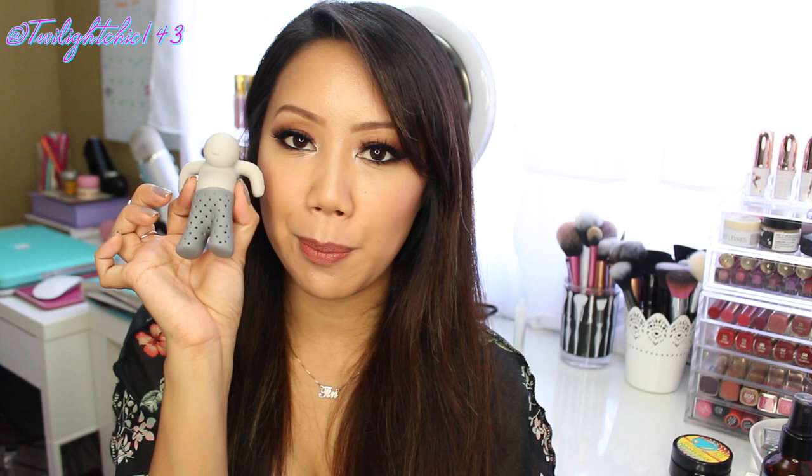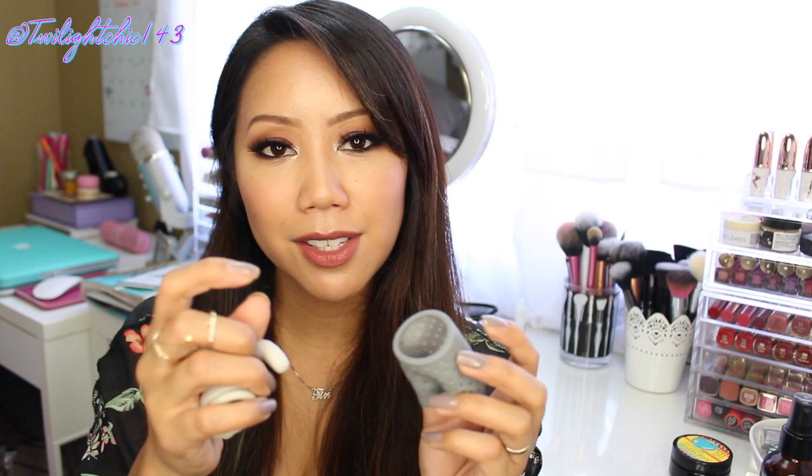I actually got this guy right here, Mr. T. What I'll do is I'll just take a teaspoon of the Fit Tea and put it in his pants. The only thing about it is that Mr. T's holes are a little bit big, so what I'll do is I'll take a piece of a coffee filter, line the inside of his pants, and then fill his pants with the Fit Tea and let him chill in my cup.